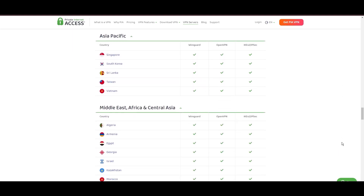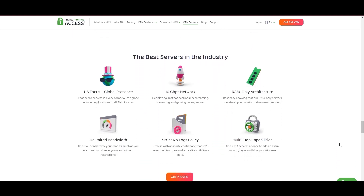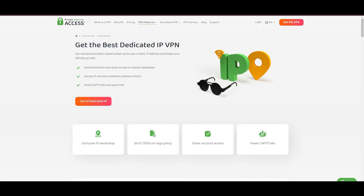The ability to connect from anywhere without server overload guarantees a smooth and uninterrupted online experience. Boasting a particularly strong server presence in the US, PIA merges this extensive network with user-friendly mobile apps and competitive pricing, marking it as an attractive option for discerning VPN users. However, PIA faces its set of challenges — being US-based raises privacy concerns despite a strict no-logs policy, and there are questions around the reliability of customer support and the absence of servers optimized specifically for streaming.